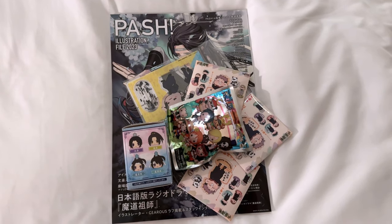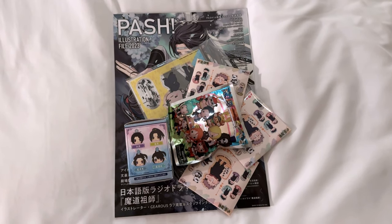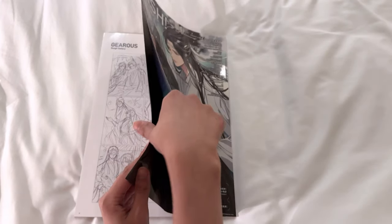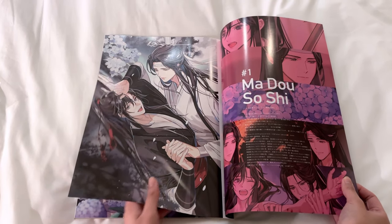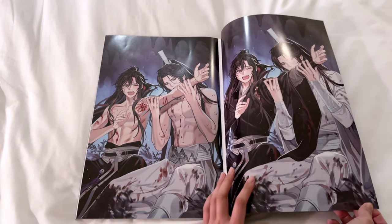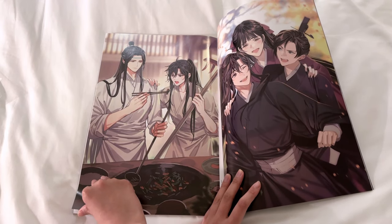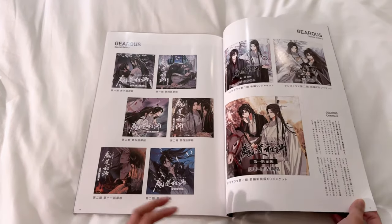This is everything I got from my shopping adventure today — let's open everything up! Starting with my biggest purchase: the Pash illustration file with the cover of Mo Dao Zushi. It's huge — the pages are amazing quality. Look at that spicy picture! Anytime I see a Pash illustration file I get it immediately because it's always worth it.